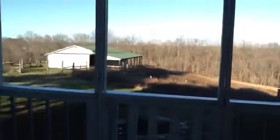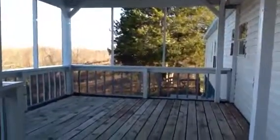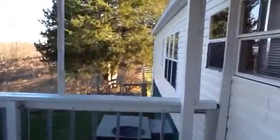We're on the back porch now looking out at the barn. Here's the back porch — nice big covered gazebo thing you could screen in, make it really pretty. There's your heat and air units.